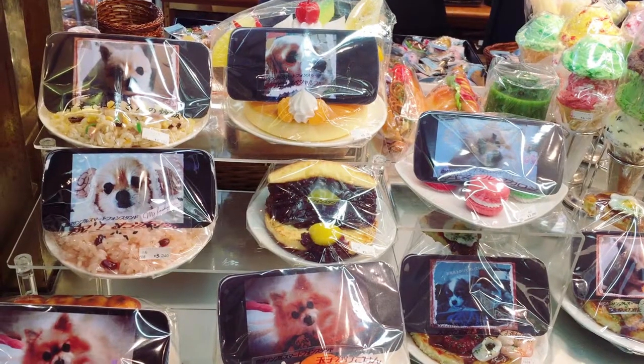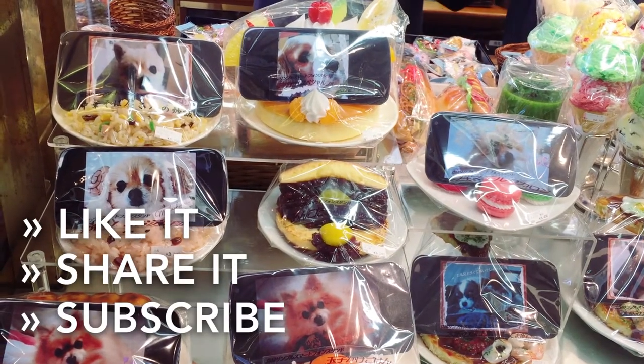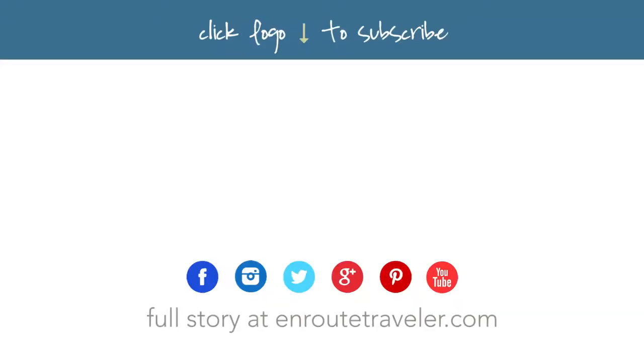If you enjoyed this quick tour, remember to give us a thumbs up, share it with a friend, and subscribe to our channel. Until we meet again, remember to stay restless and seek more.